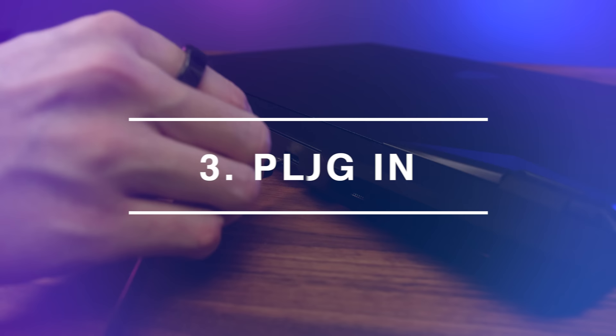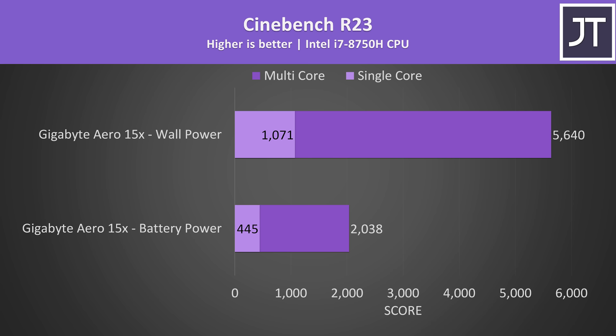Number 3: plug into wall power for best performance and battery longevity. Many laptops perform much worse on battery power, and needlessly going through recharge and discharge cycles continuously is a good way to reduce the battery lifespan.